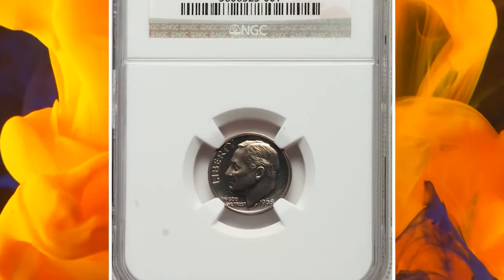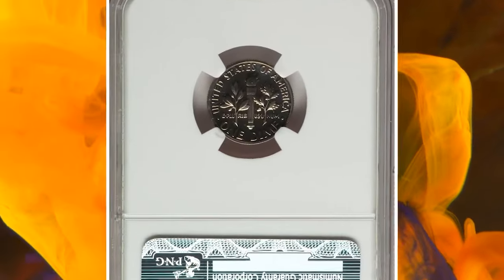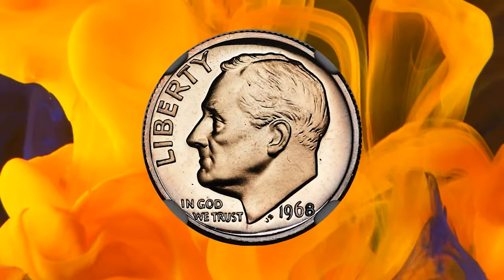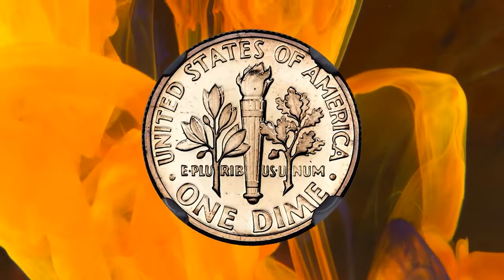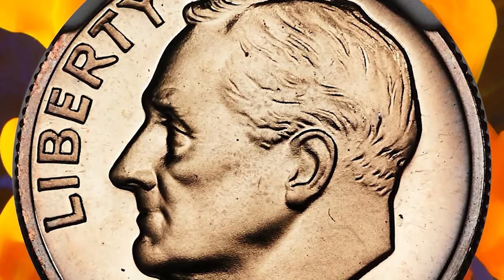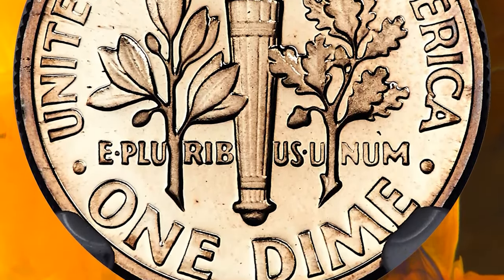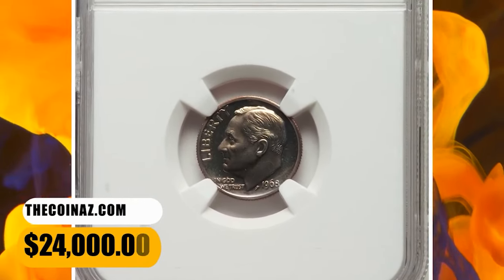Number 2: 1968 No S Roosevelt Dime, graded as PR-68 by NGC. In 1968, when proof U.S. coinage returned after a three-year hiatus, production was switched from Philadelphia to San Francisco. An S was supposed to be placed on every obverse proof die, but a small number of proof dimes were struck without the S mint mark and released to the public in proof sets. The surfaces are faintly gold-toned with a hint of obverse contrast. This specimen was sold for $24,000.